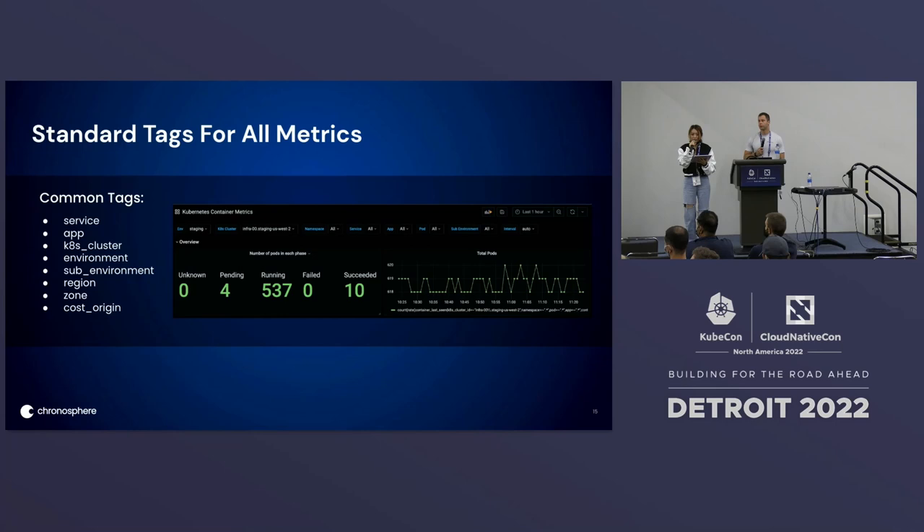To better control the metrics, we have standard tags for all metrics. The common tags include: service (the service name), app (the application name — one service can include multiple different apps), Kubernetes cluster (to indicate the cluster the service is running on), environment (to differentiate production and staging environments), sub-environment (to differentiate canary and sandbox from other environments), region and zone (AWS terminologies indicating where services are deployed), and cost region (used to analyze metrics cost attribution).